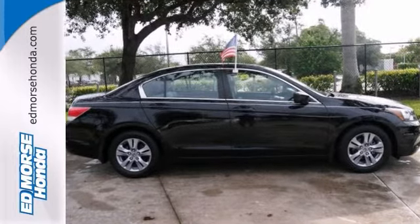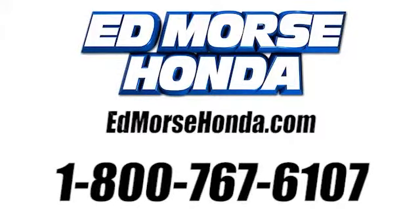Come in for a test drive today. Call us today at 1-800-767-6107. And for service, it's at Mars.